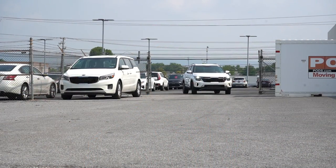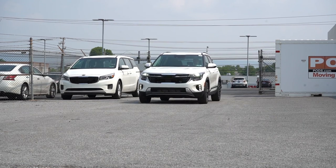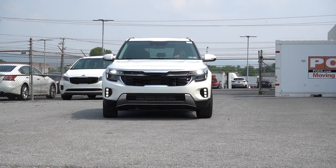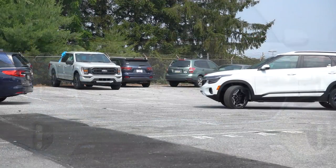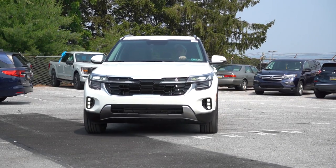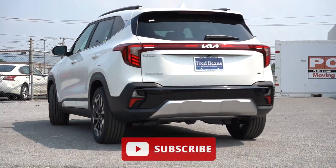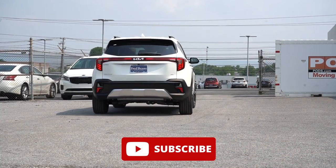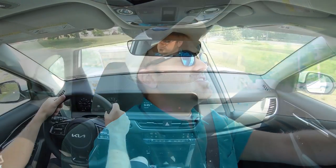We are in this one today because there are some big changes for the 2024 Seltos, and of course you do get America's best warranty since it is a Kia — being five years, 60,000 miles bumper to bumper, and 10 years, 100,000 miles on the powertrain. In this video we will be testing out and going over everything about this one from acceleration to braking, steering feel, ride quality, sound system, exhaust clip, and all that fun stuff.